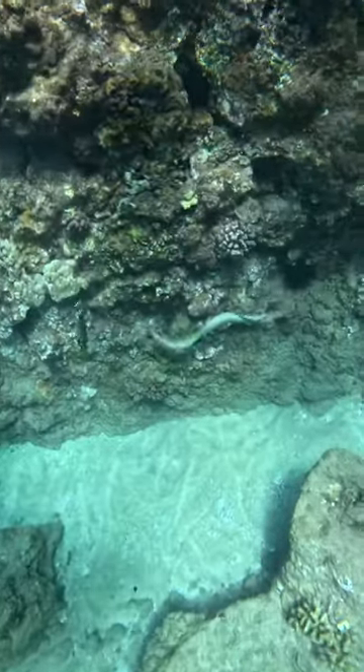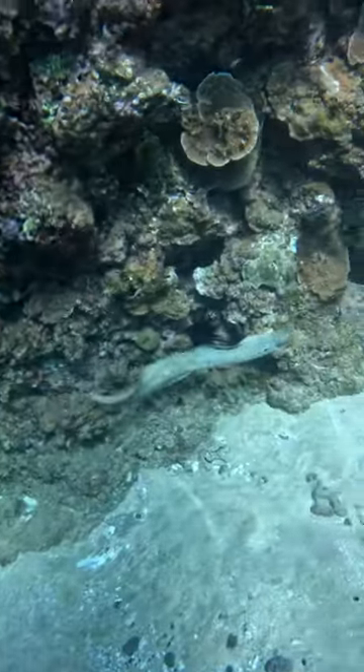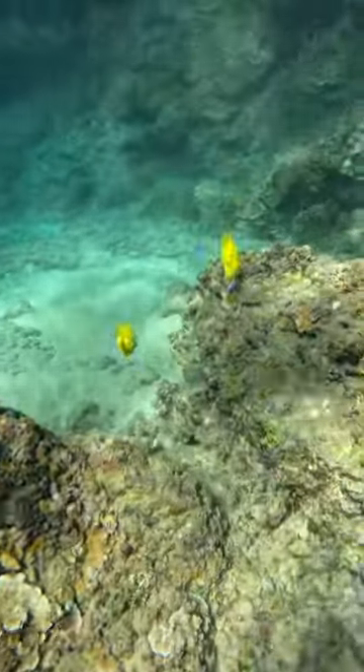And this is an eel — he's kind of just creeping along. Right before I started filming he snapped at a fish, it was the coolest thing, but I wasn't able to catch it on camera. That is like the most eel-eel I've ever seen. And then these guys — they're so aesthetic, I don't know what they are, but they're like this bright yellow, like two lemons swimming around.